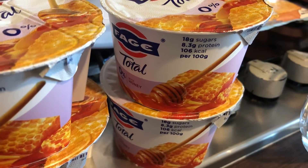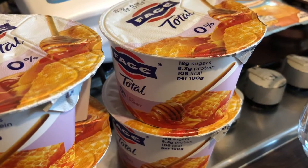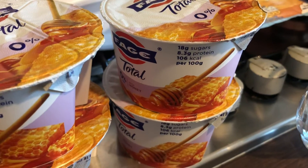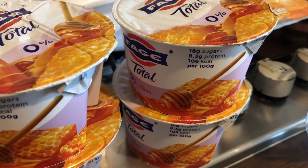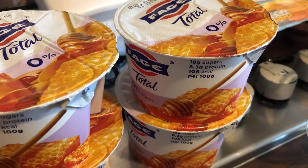Hey everyone, welcome to my channel, or welcome back if you've watched any videos before. I do a variety of food hauls. Today's food haul is an ASDA daily food haul. I didn't have a plan of what I was going to get — I just walked around and picked up some random bits and pieces.